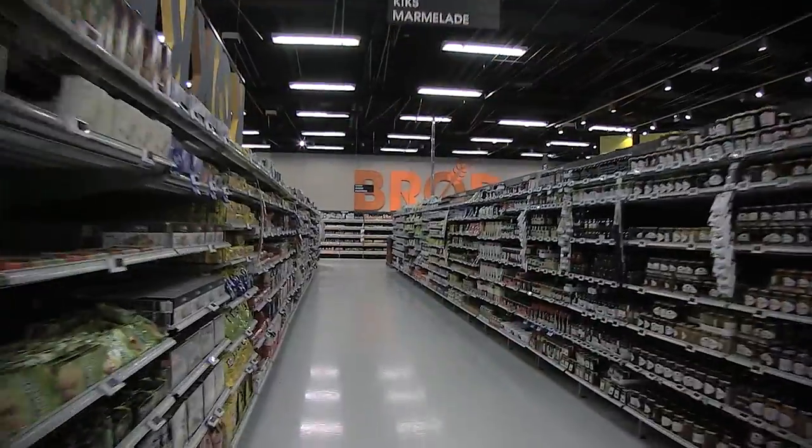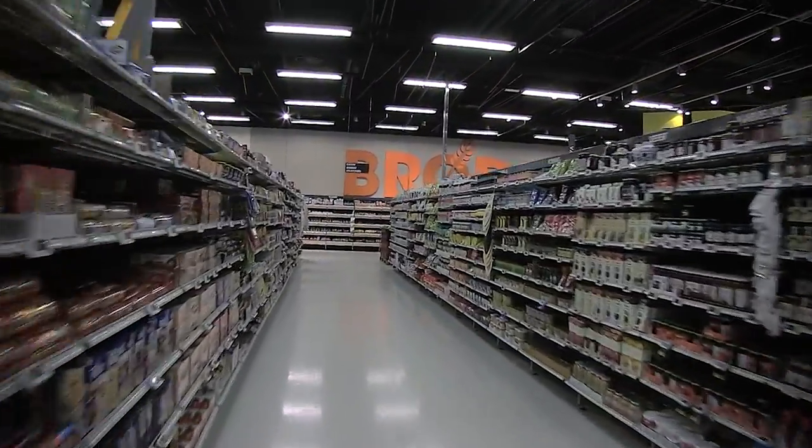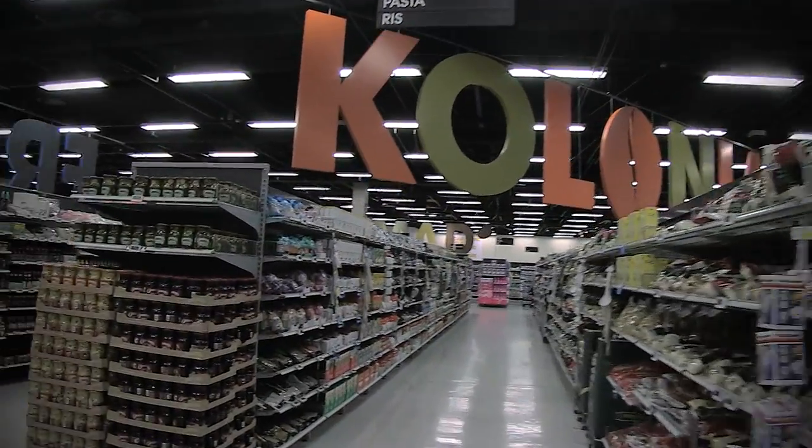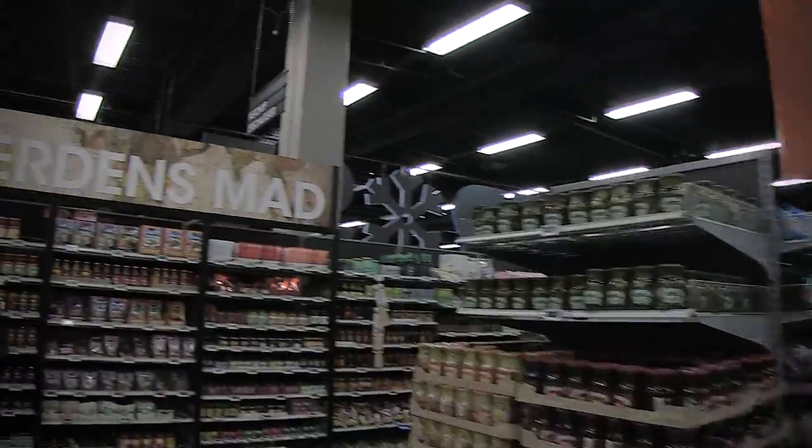The long aisles in the groceries department make it possible to expand the food range significantly in several categories, for instance coffee, world food and baking.